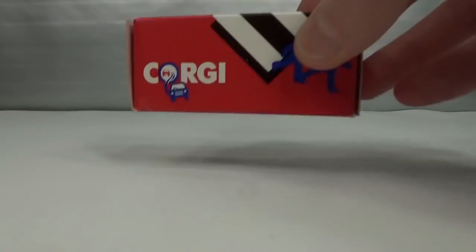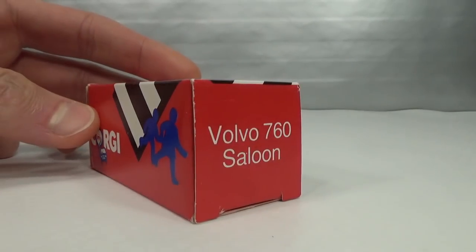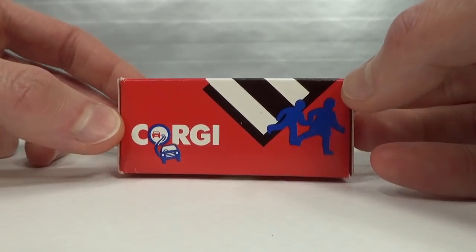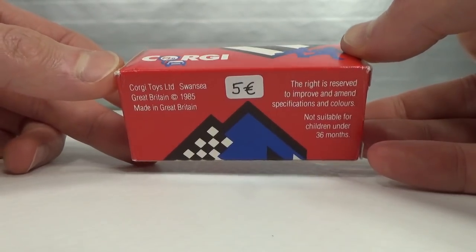We're not going to go by model but by diecast brand for a change, and we start with Corgi. The only Corgi I have is this Volvo 760 Saloon. They also do the 245 DL station wagon and the P1800, made in Great Britain.